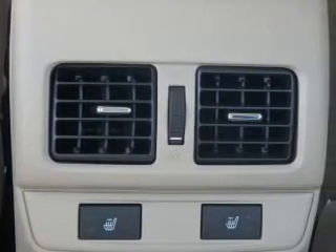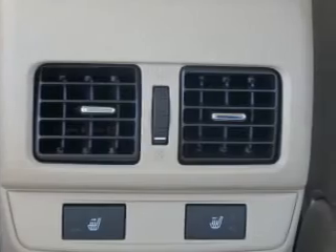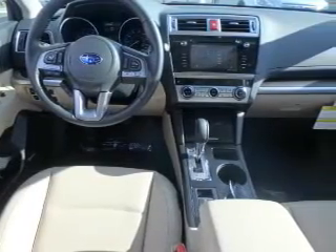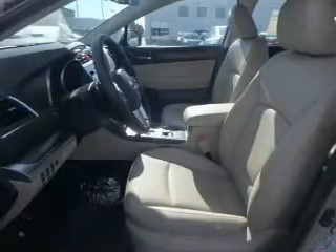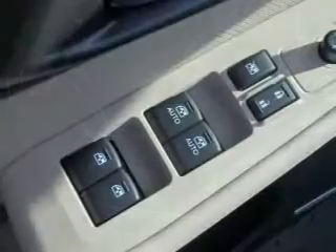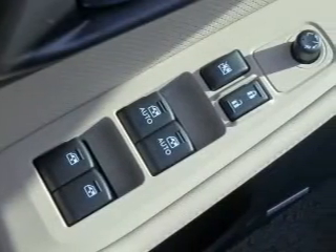Inside you'll find internet connectivity, leather seats, heated seats, Bluetooth connectivity, digital radio, Sirius XM satellite radio, digital audio input, steering wheel controls, memory seats, and a premium sound system — great quality at a great price.